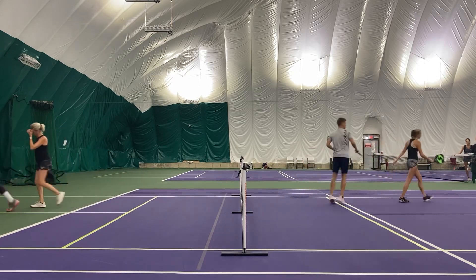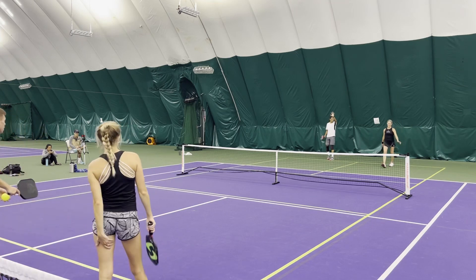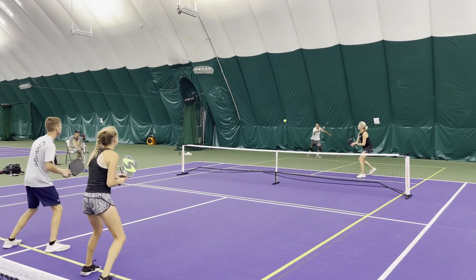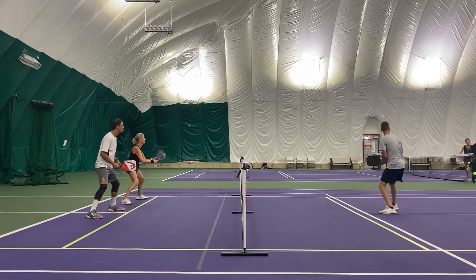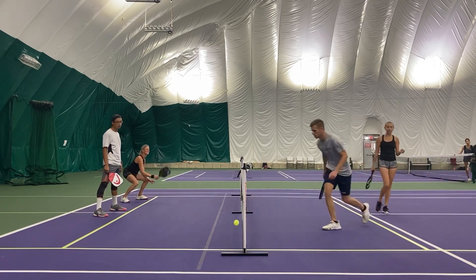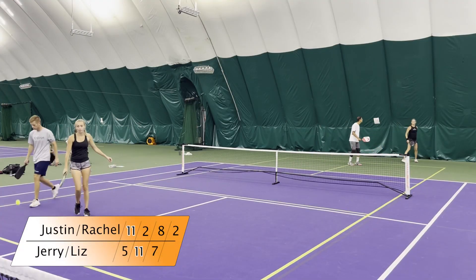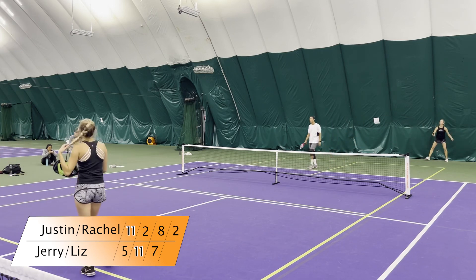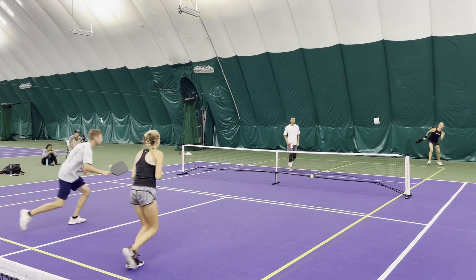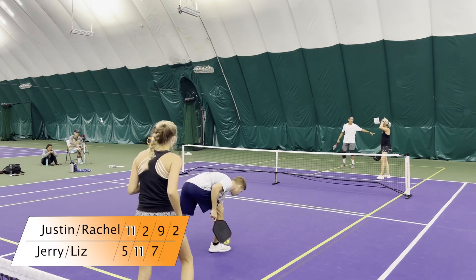Being aggressive — I like it. A little low to hit that but I like the cross. 7-7 on two. Close set here. Good return. Great patience from Rachel. Good patience with Liz, but just poor execution on the dink there. 8-7 on two. Justin to serve — good serve, causes the error. Love the serve to be able to get those free points and give you a little cushion.